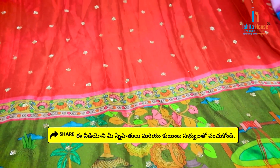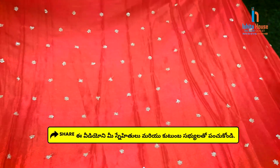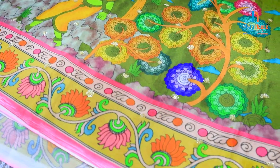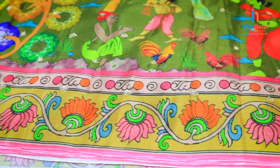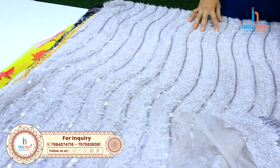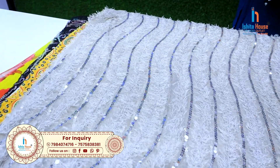We have long frocks, lehengas, and now we have to get the petticoat as well. There are many beautiful collections here. If you want to look at the boutique, we have a lot of the best collections here.